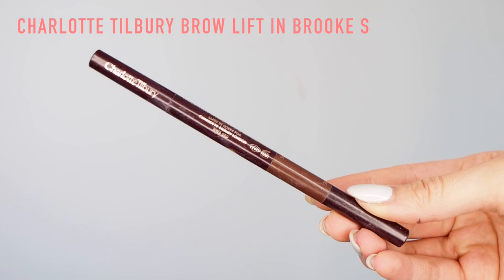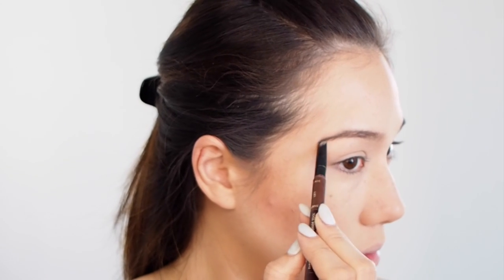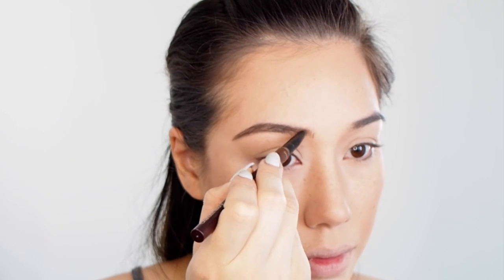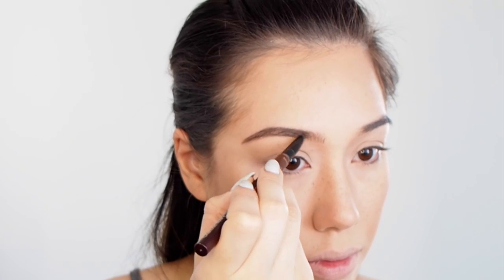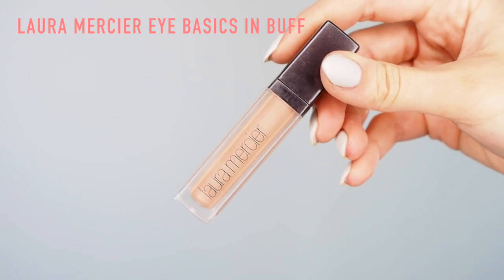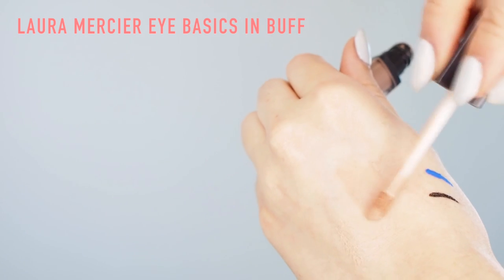Then I'm going on to the Charlotte Tilbury Brow Lift. I really like this one because it's got a little triangle tip to it, and I like to use the flat side to just draw in individual hairs in the head of the brow, and use the included spoolie to comb through — it gives a really nice color. Then I'm taking the Laura Mercier Eye Basics in Buff. I have loved this ever since I saw Aruyah Chemyon using this on Kylie Jenner in one of the tutorials.